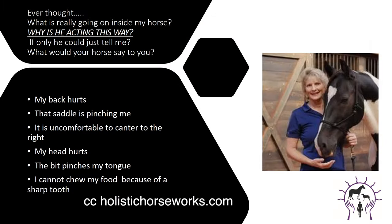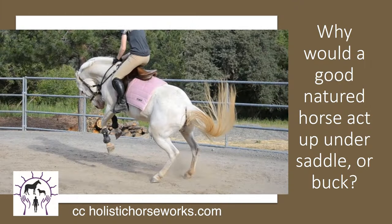Ever thought, what is really going on with my horse? Why is he acting this way? If only he could just tell me. What would your horse say to you? My back hurts, that saddle is pinching me. It is uncomfortable to canter to the right. My head hurts, I don't want to be bridled. The bit pinches my tongue, I don't want the bit in my mouth. I cannot chew my food because of a sharp tooth — and so many other things. Why would a good-natured horse act up under saddle or buck? Because they're in pain.